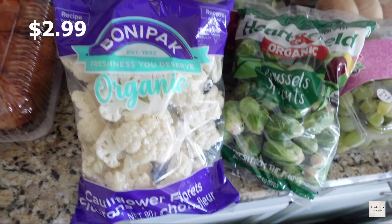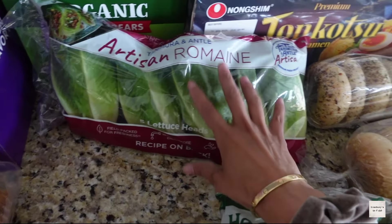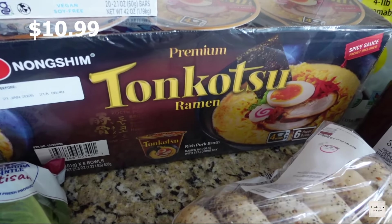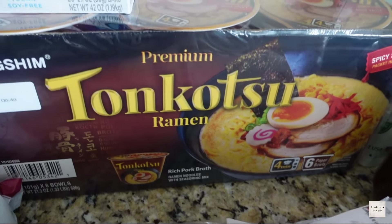Next up is veggies. I went ahead and got some Brussels sprouts — I'm going to make some roasted bacon Brussels sprouts, it's so good. We picked up some organic cauliflower. I usually get the bigger ones but I've never seen these little ones. I think these are perfect for salads or if we want to use them on cheeseburgers and stuff.